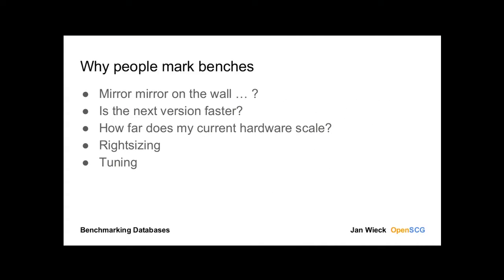When we're talking about benchmarking, we first need to know why we are benchmarking. I have an idea why dogs mark benches, but with people it's a little different. There is the typical sales guy question: mirror, mirror on the wall, which is the fastest database? And I say no — you don't get that answer from me because I can't tell you. There are license restrictions. But there are enough good questions to ask where we might need database benchmarking.